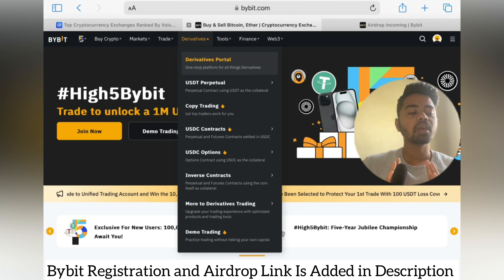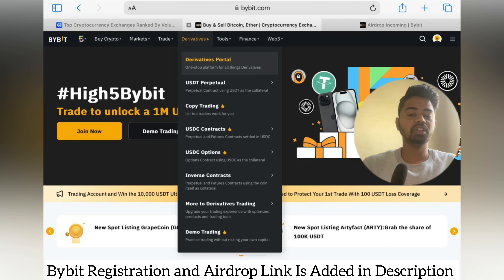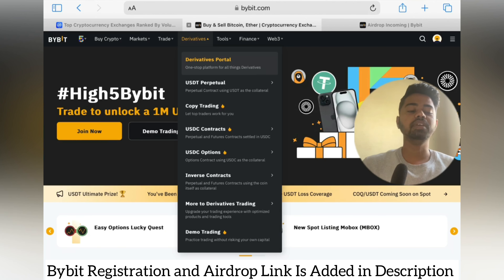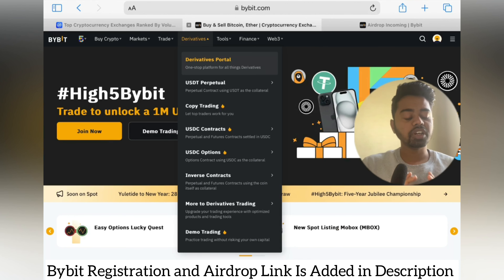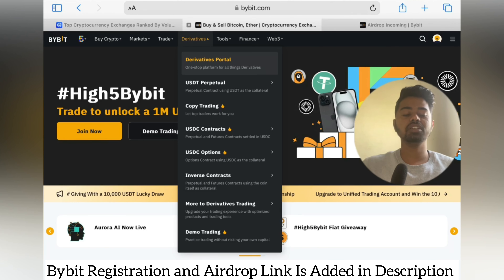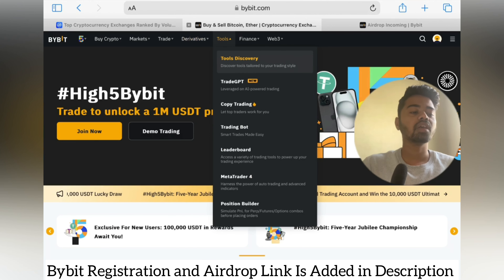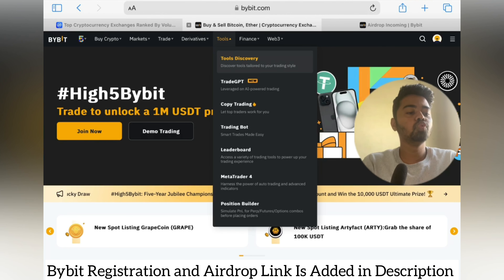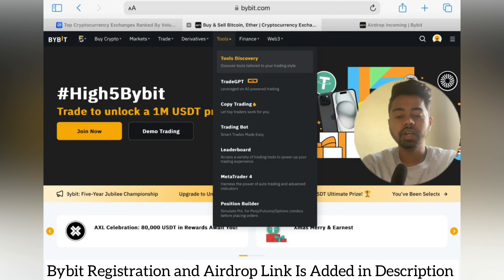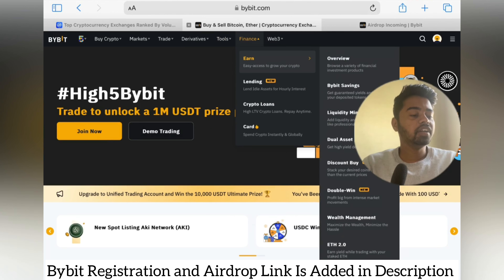Copy trading is also available — you can choose an expert trader and follow them. Make sure to be aware of the risks before proceeding with copy trading. Demo trading is also available. If you are a beginner trader, I definitely suggest starting with demo trading — analyze charts and take trades with low capital to enhance your trading skills. Under Tools you can access TradeGPT, copy trading, trading bots, leaderboard, MetaTrader 4, and position builder.